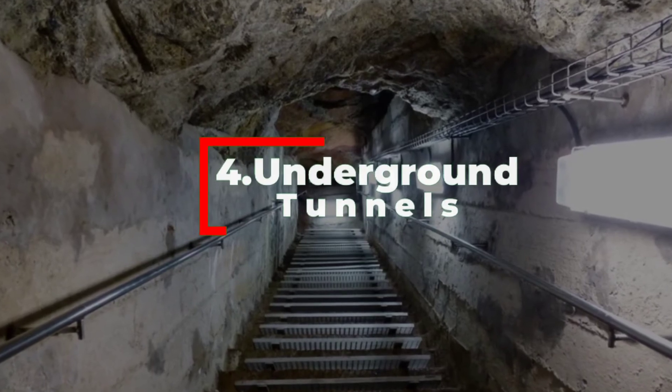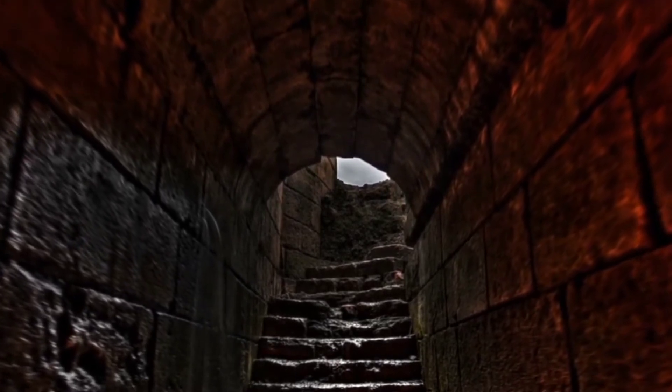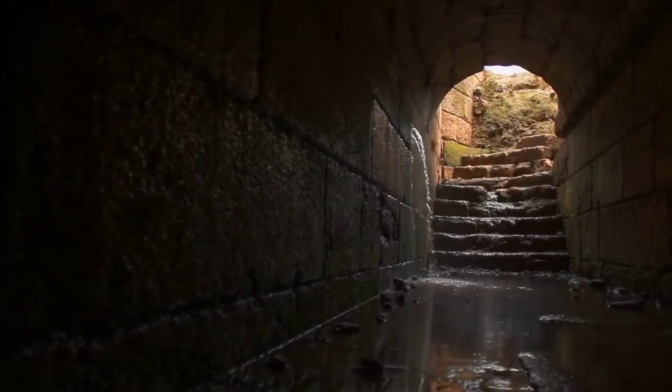Number four: underground tunnels. In one New Jersey home lies a 130-foot bomb-proof concrete tunnel. Slip through the secret door within the house and escape to the other side of the property to safety. In fact, there are more homes with secret tunnels than you might imagine.